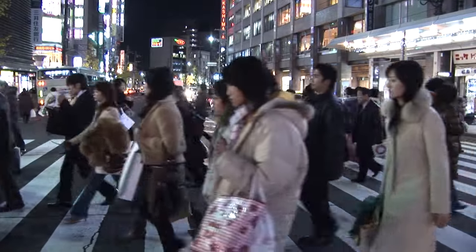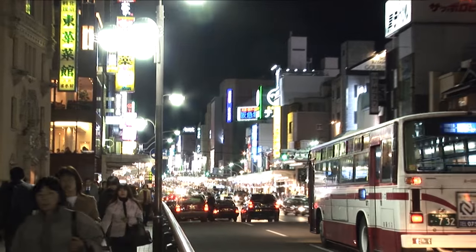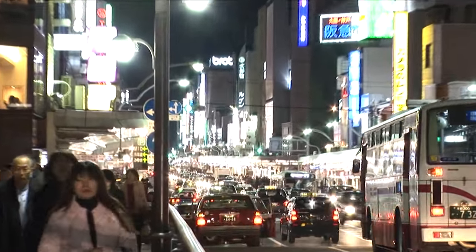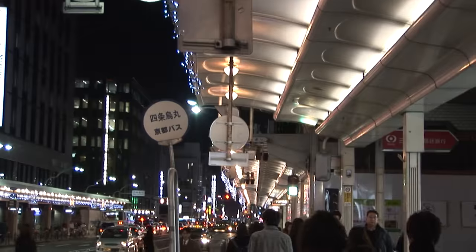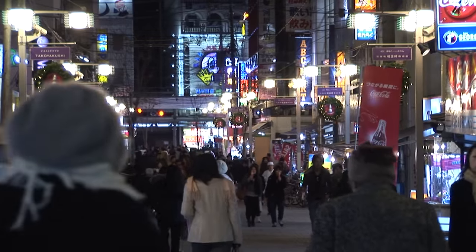For our final minute of the segment we're taking you back into the busy commercial heart of Kyoto at Shijou-dori. We're just going to drop you on the sidewalk and put you into some prime people-watching territory with no further narration.